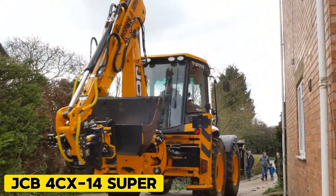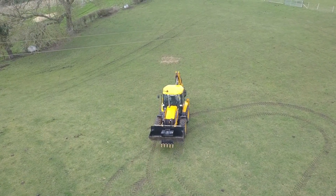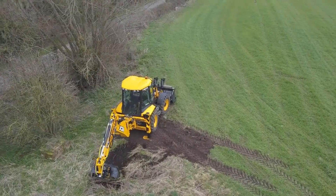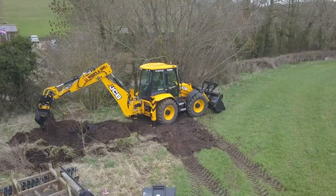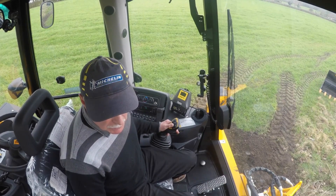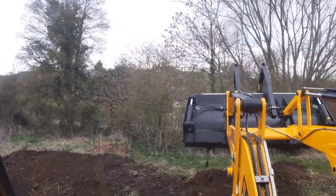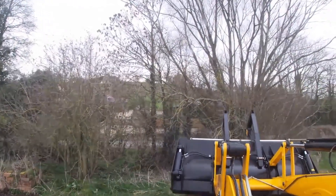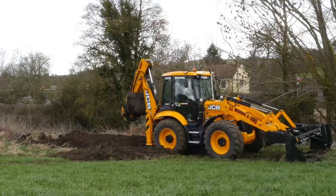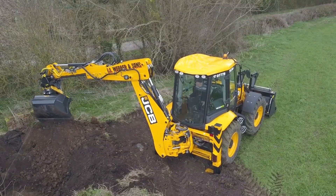JCB 4CX 14 Super. The main design features of the 4CX 14 Super Backhoe Loader include four equal-sized tires, which give it high ground clearance and traction, and the ability to steer with all four wheels for better maneuverability. Along with various improvements in performance, comfort, safety, and efficiency, these features make this machine stand out for loading operations. The JCB EcoMax engine, created and manufactured by JCB, has been extensively tested for 110,000 hours in 70 different machines across tough applications.